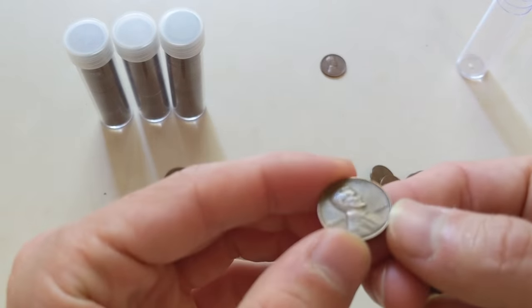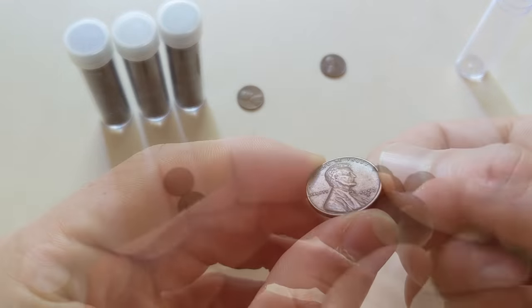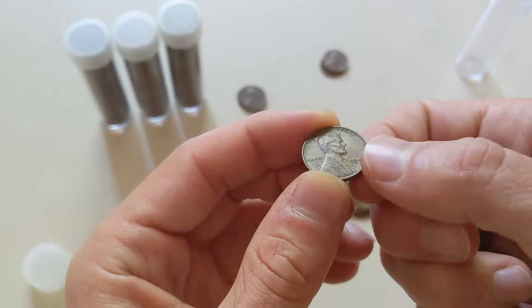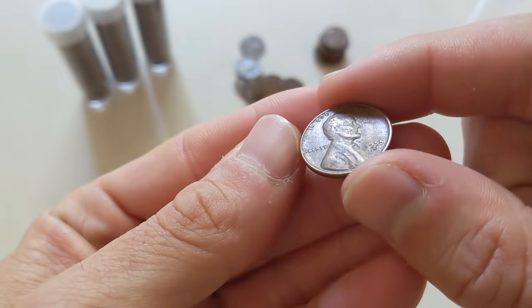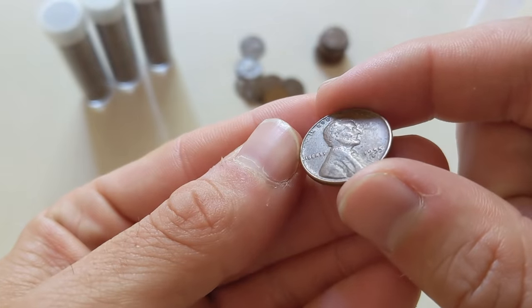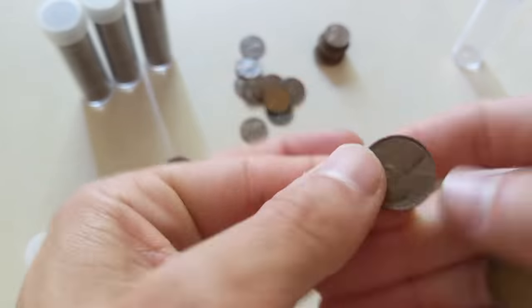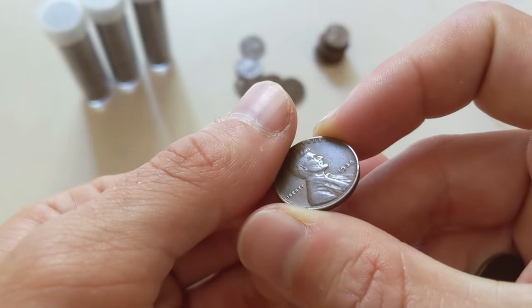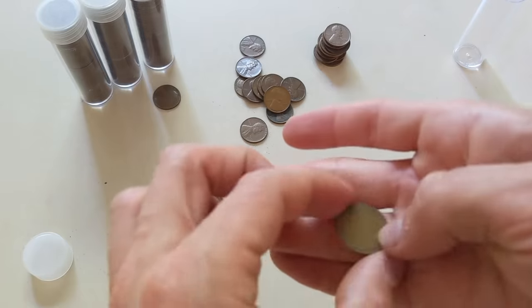Mostly 1950s and 1940s so far. That's a regular 1955 — unfortunately not a 1955 double die. Got one from the 1930s. Finding older ones are also worthwhile.